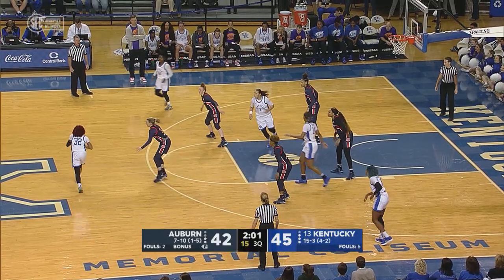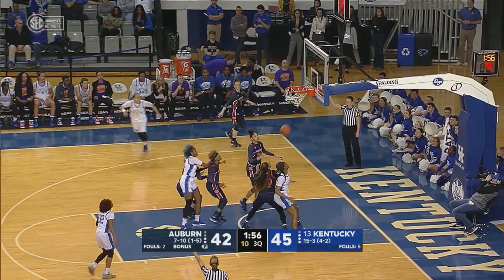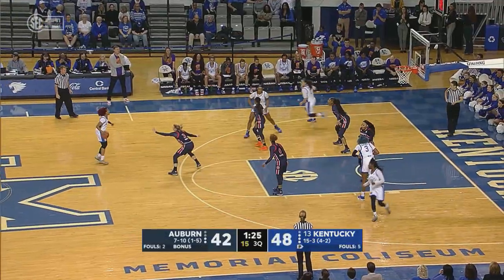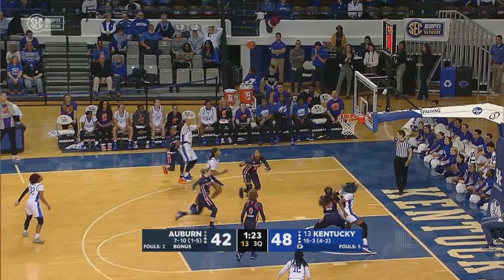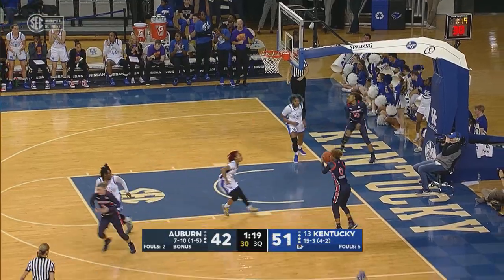Again, it's the 3-2 zone, so I want to see the ball get a paint touch, whether that's a high post or low post, or just go to Haynes on the wing to knock it down. Another three-pointer for Sabrina Haynes.